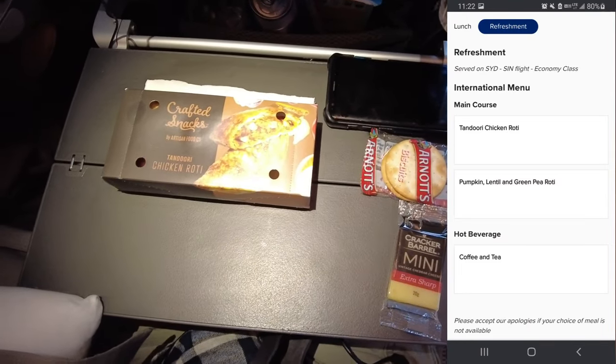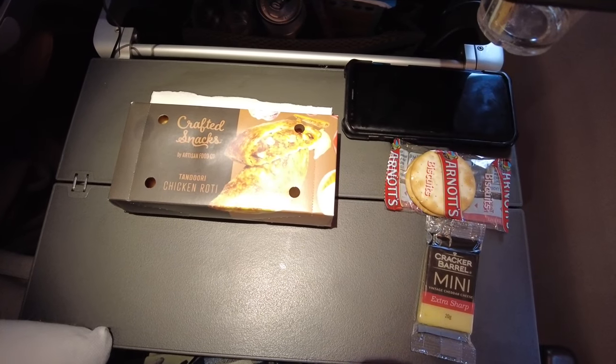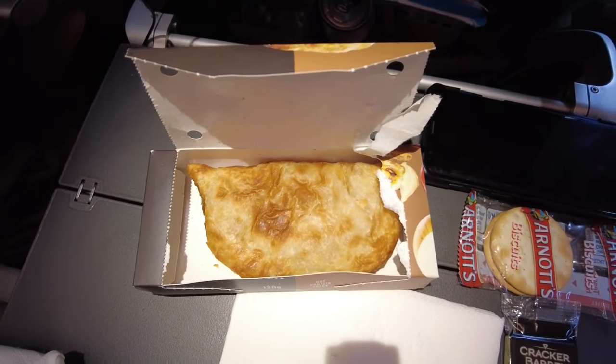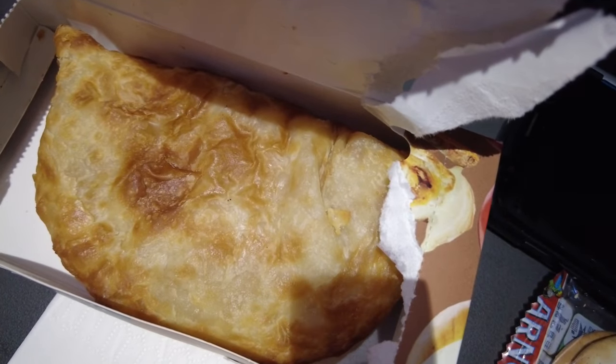With the last 90 minutes to go, the refreshment was handed out. I went with the chicken roti — it tasted fine, but it was a little too greasy, and no wet towels were handed out with it, making things a bit uncomfortable.